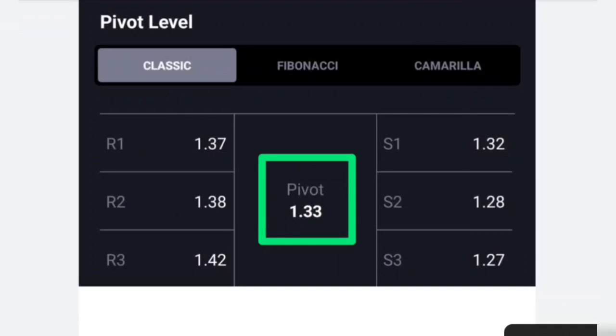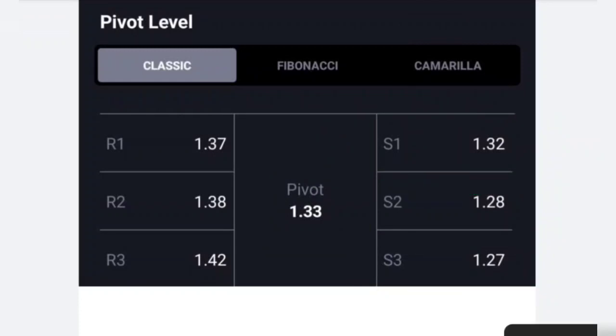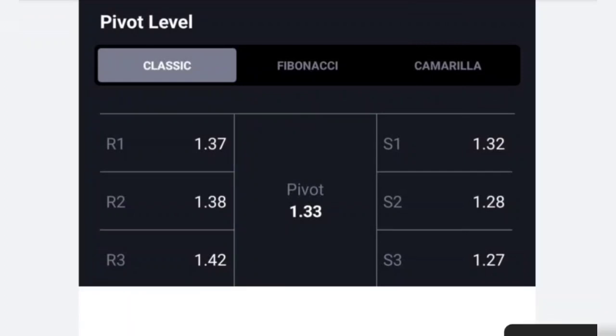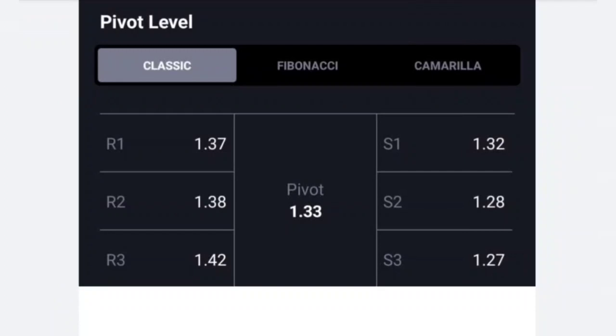At 1.30 pound price, talking about supports — between two supports there is a support here. You check the resistance: there is resistance at 1.01 and 1.02. If you have three resistance levels and you see two resistance levels, then you have 1.01 and 1.01. So regarding this resistance, you can go with resistance and keep track of all those things.